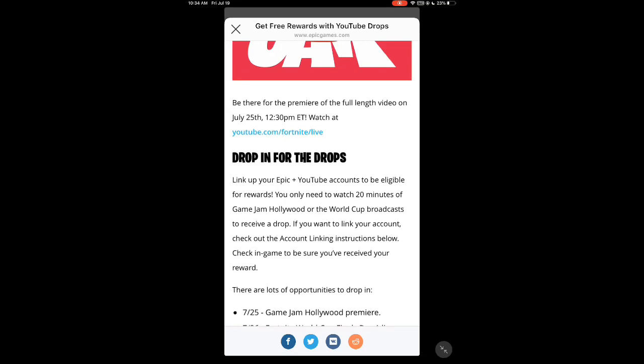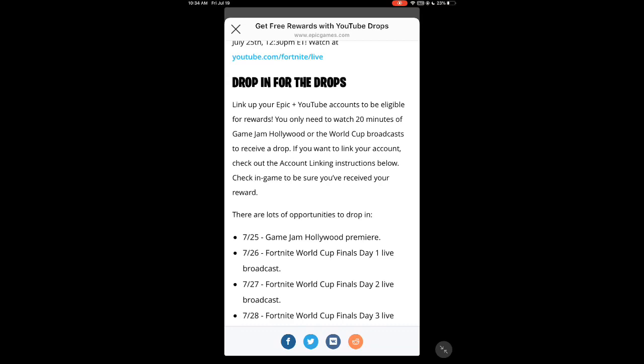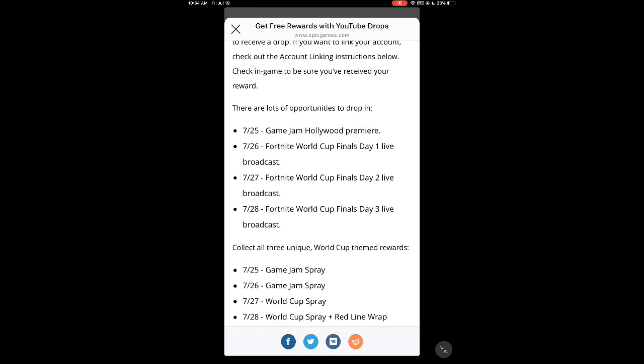Now this shows you how to do it — dropping for the drops. Link up your Epic Games and YouTube account to be eligible for rewards. You only need to watch 20 minutes of Game Jam Hollywood on the World Cup broadcast to receive a drop. If you want to link your account, check out the account linking instructions below. Check in-game to make sure you received your reward. And these are all the dates.